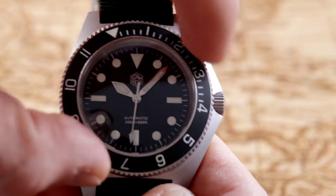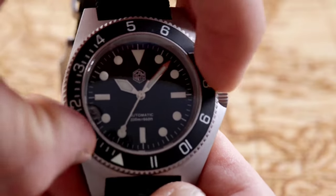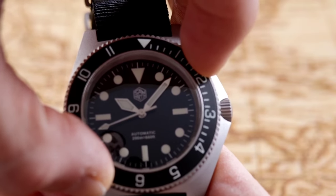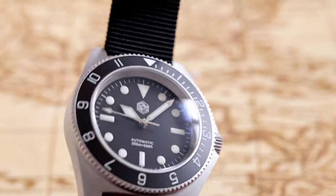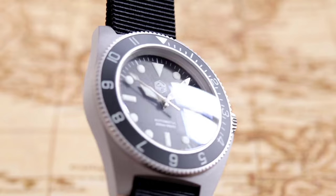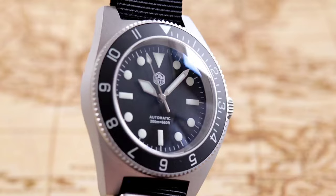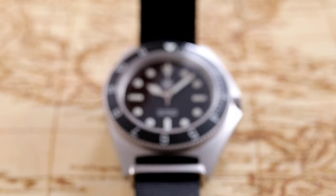The coarsely notched bezel makes rotation convenient even when gloved. The bezel action is the best I have experienced to date — clinically precise with no back-play whatsoever. The clicks are prominent and deep, and resistance throughout the rotation cycle is impeccable and consistent. The bead-blasted case amplifies the military nature of the watch, yet gentle curves and angular flanks still create interesting, muted light play.